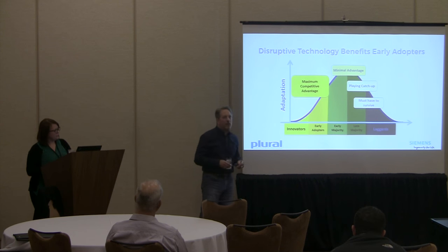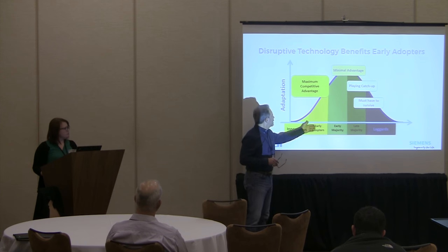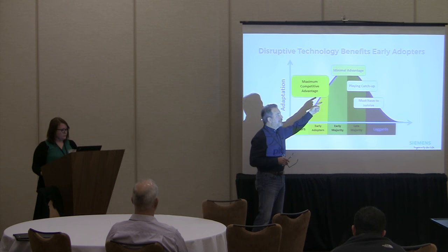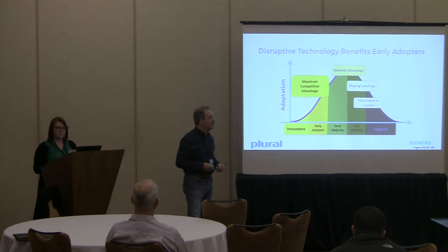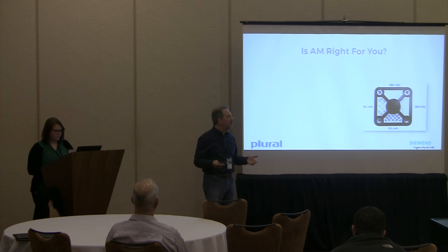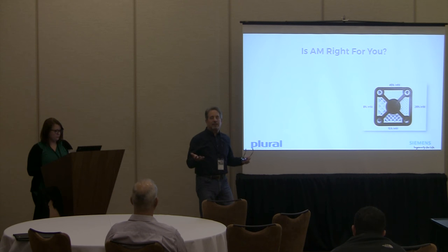This is the obligatory Geoffrey Moore crossing the chasm slide, but it still applies. Companies that obtain our technology sooner become experts in it and are able to move faster for their customers. Just like in any cycle, you'll have people that come in at the top and have to catch up — and at that point it costs a lot more to get into the game. The ability to learn about the ROI in advance before you spend a dime, to determine what parts are valid, what parts could change from metal to plastic, where you can consolidate multiple welded pieces into one printed part — why wouldn't you consider doing that?